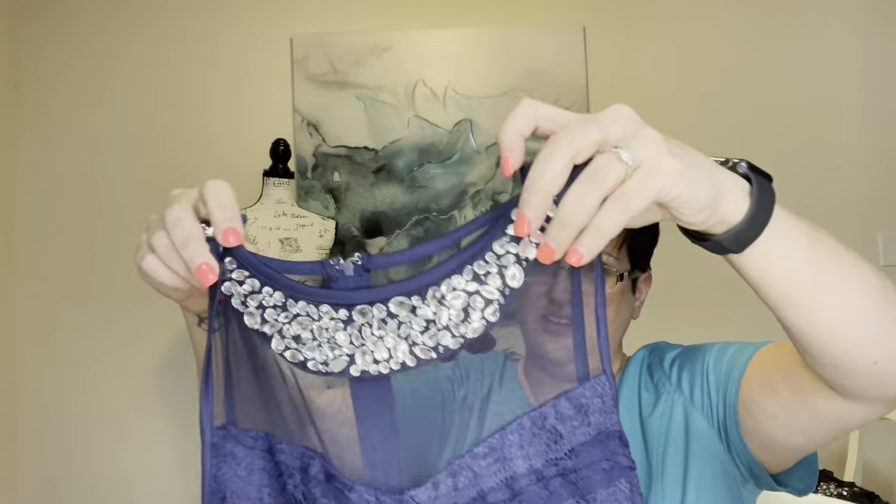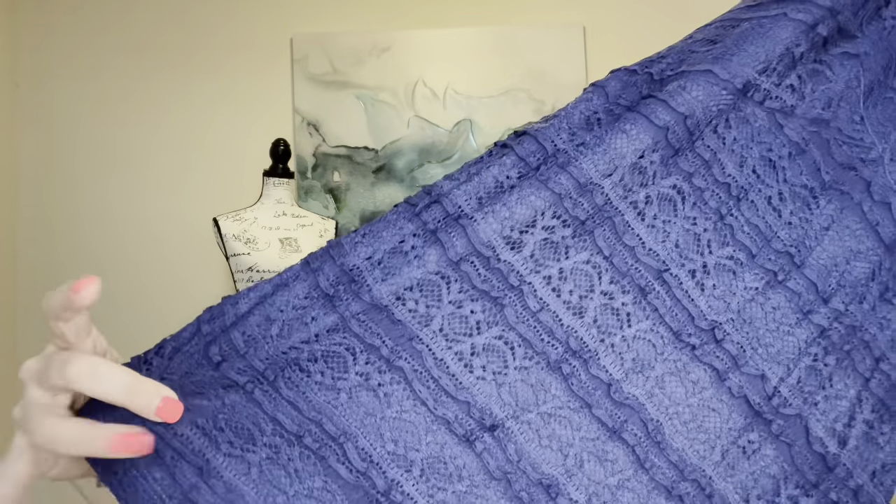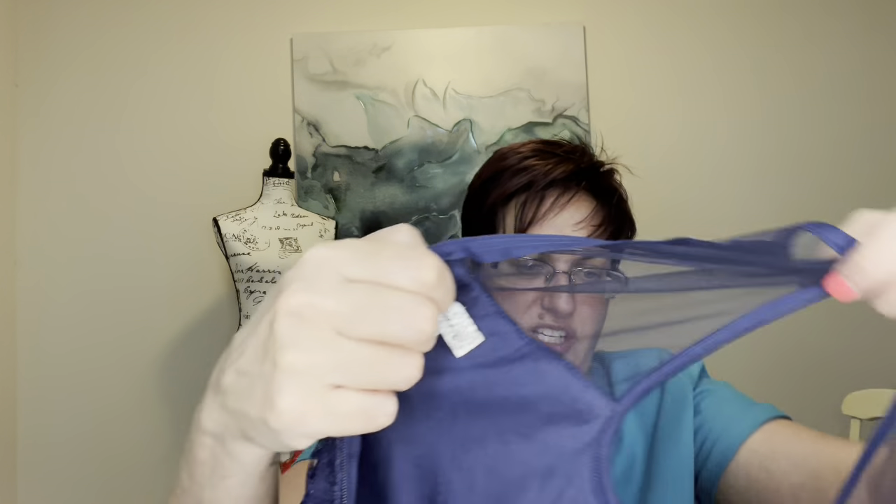This is a little sheath dress with beaded crystals at the top and mesh, then a navy blue mini sheath. There's a high mesh back with a zipper down the back that works. It's made of nylon, spandex, and polyester. The brand is Speechless, size 5 — a junior brand. I don't see anything wrong with it; it looks in good shape. Juniors go to proms, formals, and homecomings.